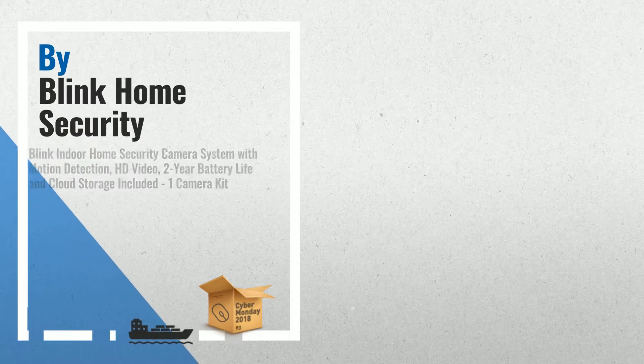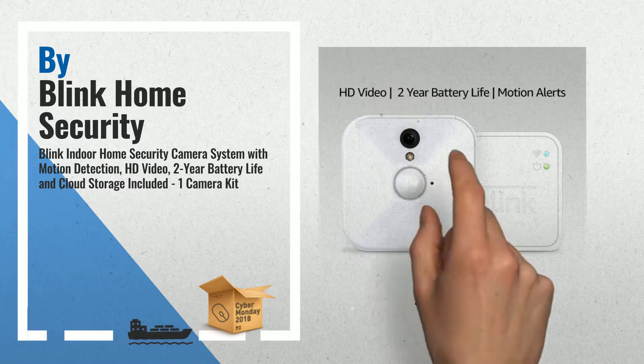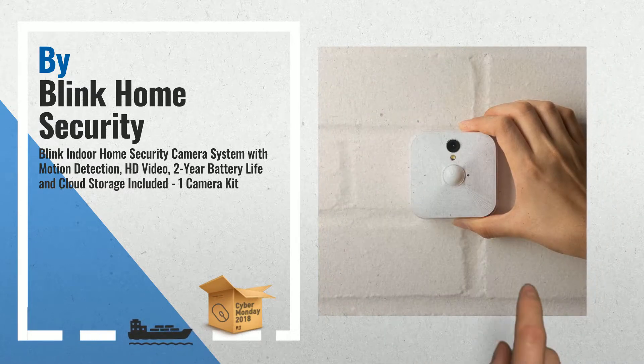Number 1. Meet Blink, the one-of-a-kind battery-powered remote home monitoring system that's simple to set up and equally perfect for renters or homeowners. Its stylish, totally wire-free design houses innovative HD video technology, plus motion and temperature sensors, to deliver instant home insight through the Blink app, by Blink Home Security.